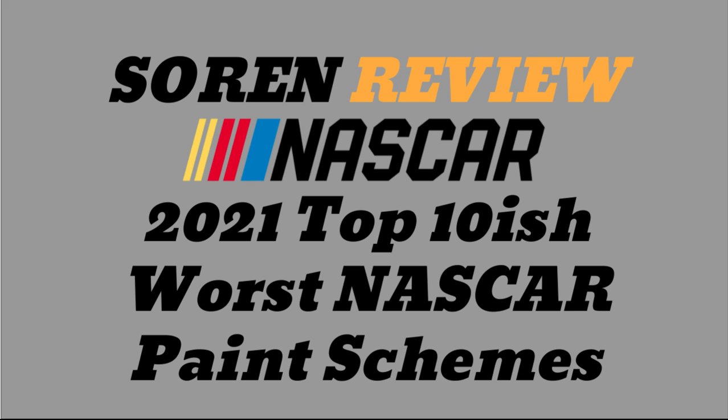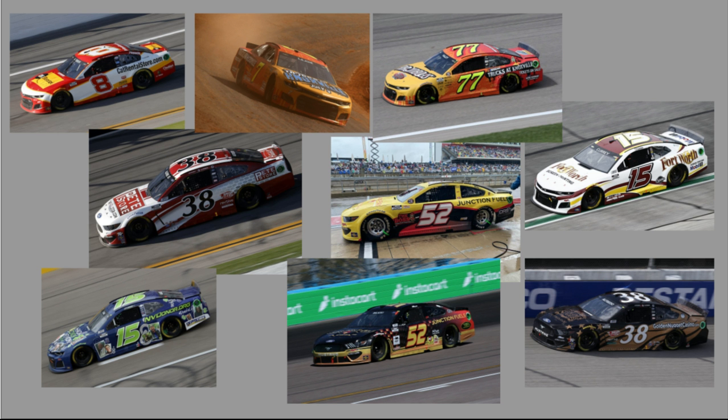Remember you can use code SOARIN72 to get free shipping on all orders $20 or more. Now let's get started. First off, honorable mentions — not that many, but a few.